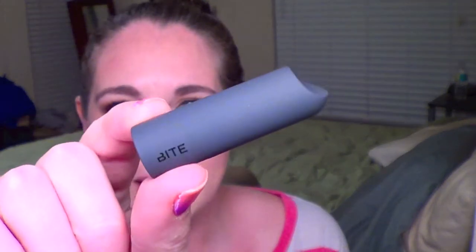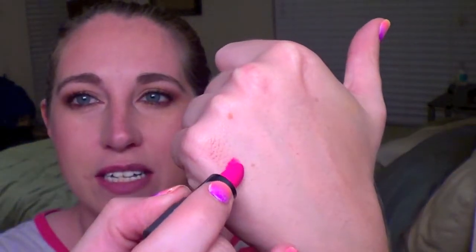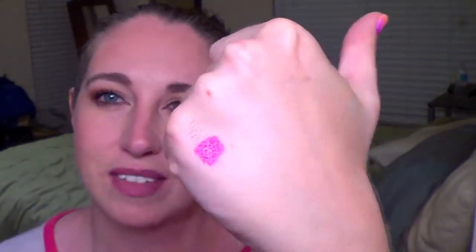Next was a lipstick called Kimchi from Bite. Bite is a beautiful brand. The one thing is it's a bright hot fuchsia pink, and that's just not my color — a little too bright for me. But I do love the product; the quality is definitely there. It's so nice, and even though it's a mini size, it's absolutely beautiful.